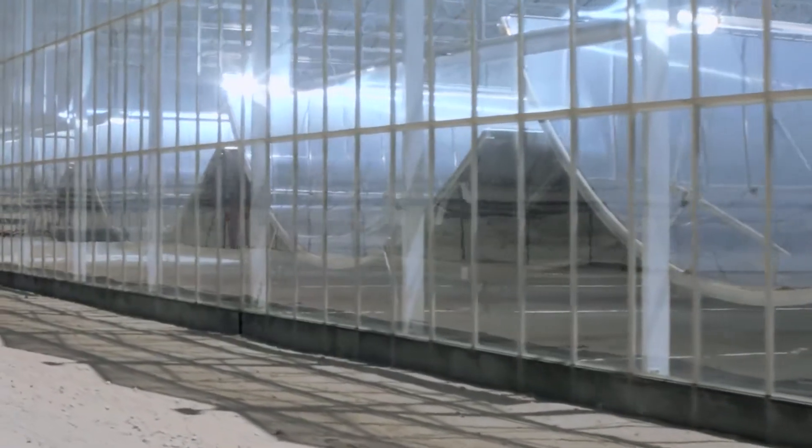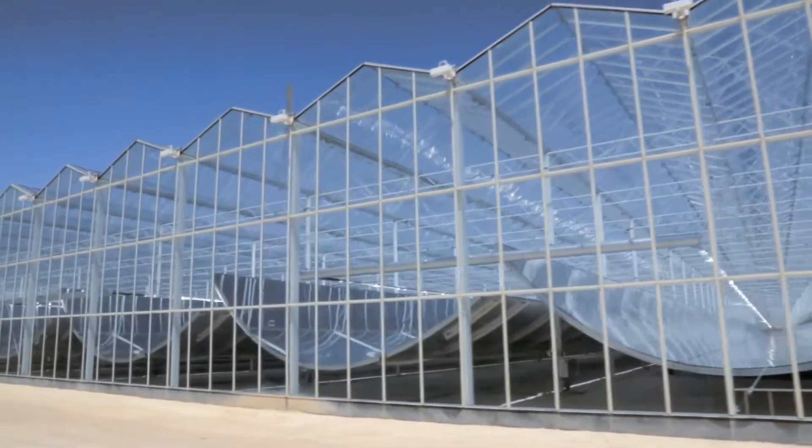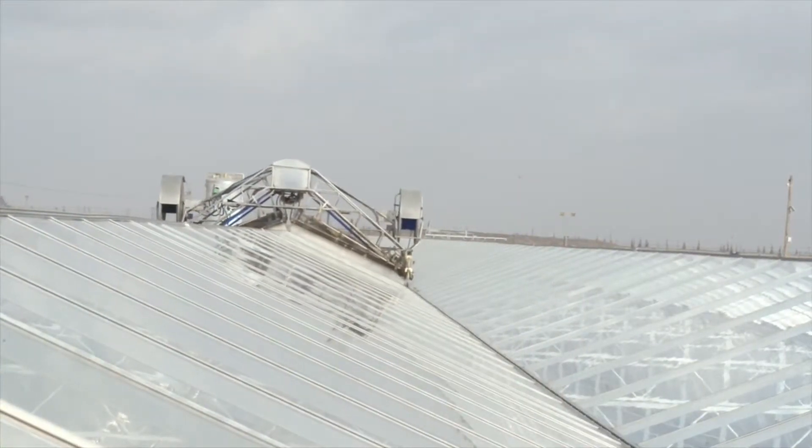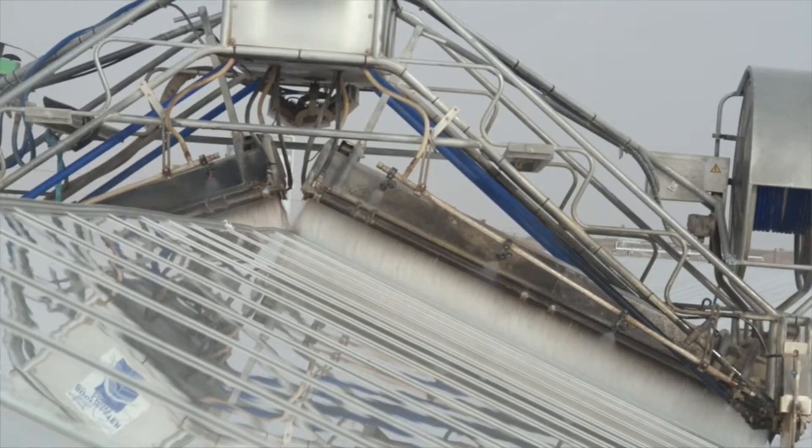GlassPoint has resolved that by installing very simple glass houses that have been around for hundreds of years. At the end of the operating day the operator just presses a button and essentially uses a car-washing system that cleans the roof of the glass house.